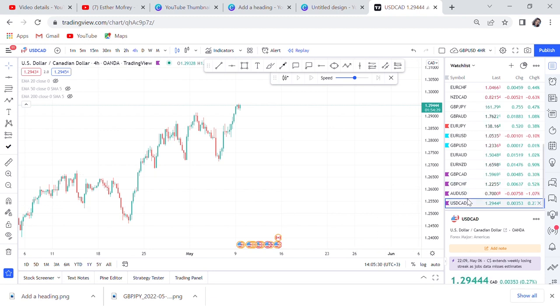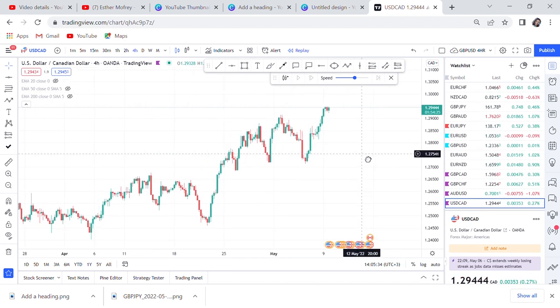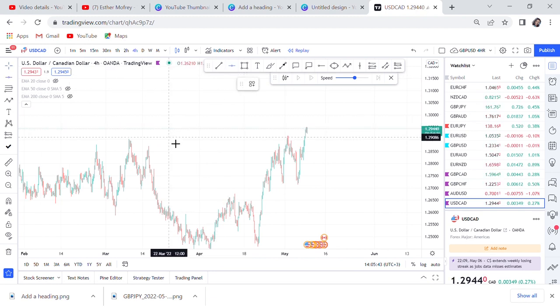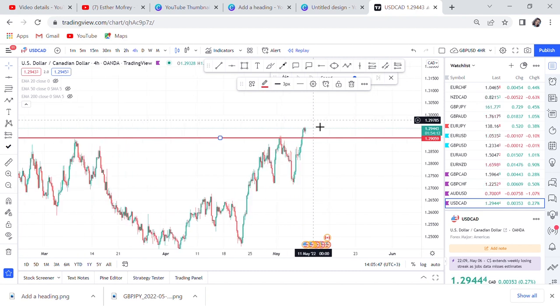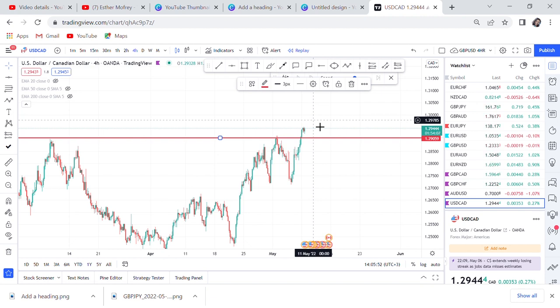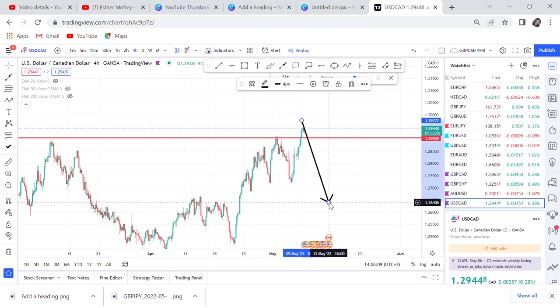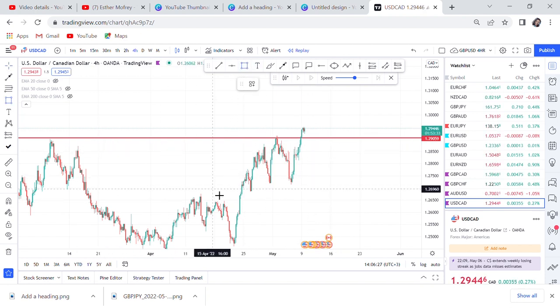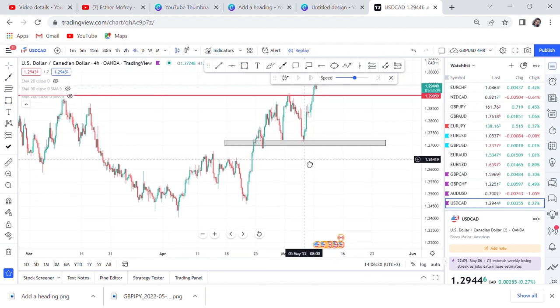On USD/CAD, right now we are on the four-hour time frame and it's very hard to know what is happening. On the four-hour we can see the resistance was broken and the market seems like it wants to go up. The reason I shift to the weekly strategy is because you might think that since the market broke this resistance today on Monday, it will continue to go up. But so many things can happen over five days up to Friday — the market can decide to go down and you'll wonder why you got a fake breakout. It's because some setups you only trade on weekly confirmation. At this moment we have a resistance up there and a small support here — this market is in an uptrend unless it starts breaking that support.